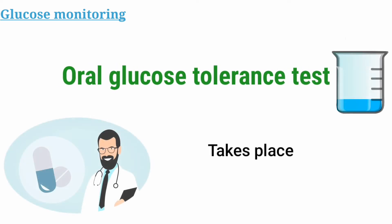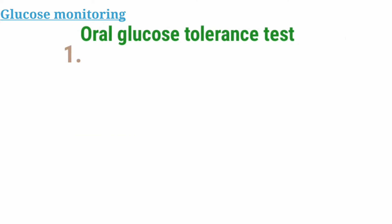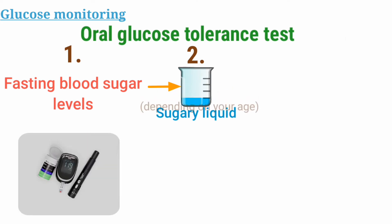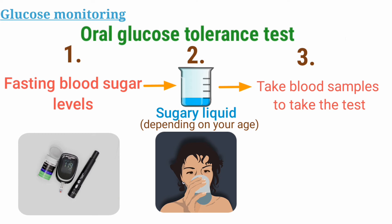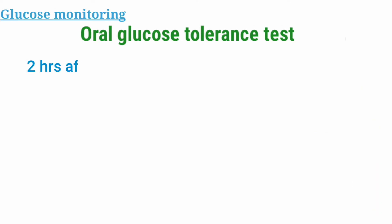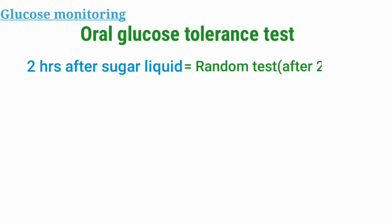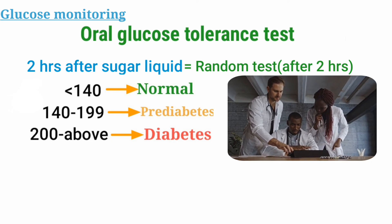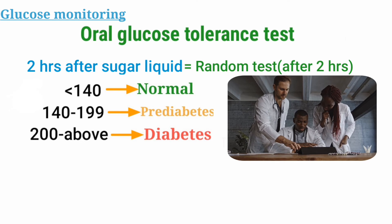Last but not least, we have the oral glucose tolerance test, which takes place under a doctor's supervision. First, you will need to test your fasting blood sugar levels. Then the doctor will give you a sugary liquid depending on your age. After drinking the liquid, about every 2 hours periodically, they will take your blood samples and test your blood glucose levels. The 2-hour results follow the same ranges we saw before: below 140 is normal, 140 to 199 is pre-diabetes, and 200 or above is diabetes. Doctors can take samples frequently and see your results to test for other conditions as well.